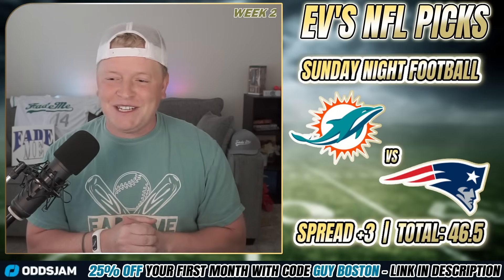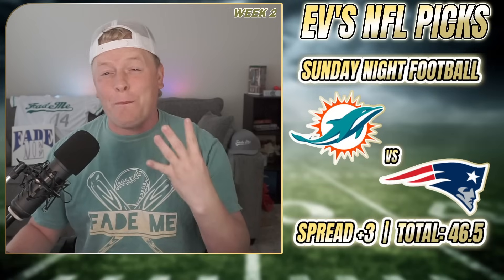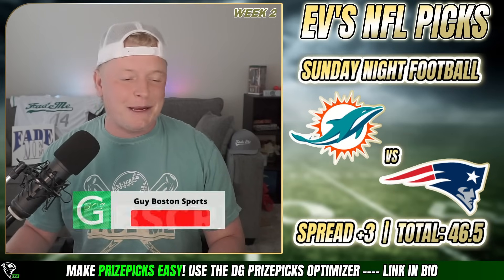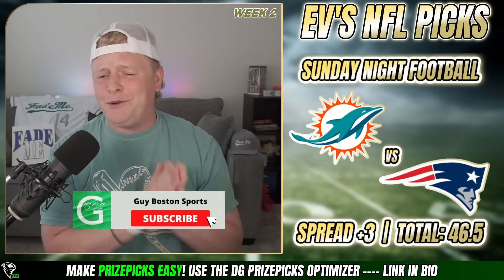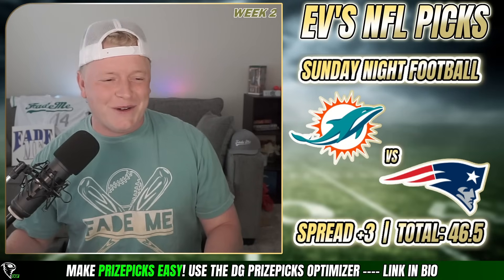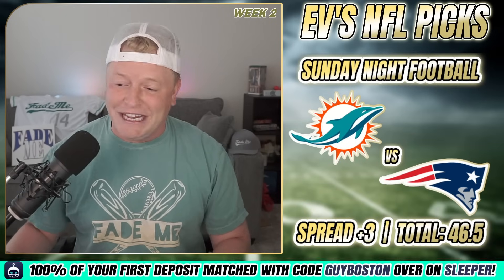Alright YouTube, how you doing? Welcome back to the channel. Week number two — Sunday night football between the Patriots and the Dolphins. We have four picks on this game: one game pick and three player props. Hit that subscribe button and like button as well. You guys have been crushing the liking, commenting, and subscribing — I cannot thank you enough. We're almost at 30,000 subscribers!